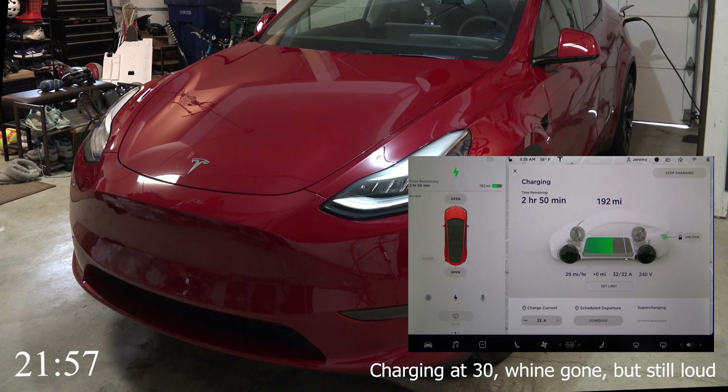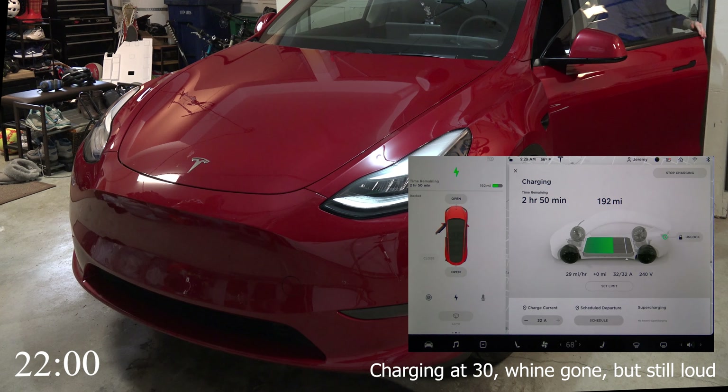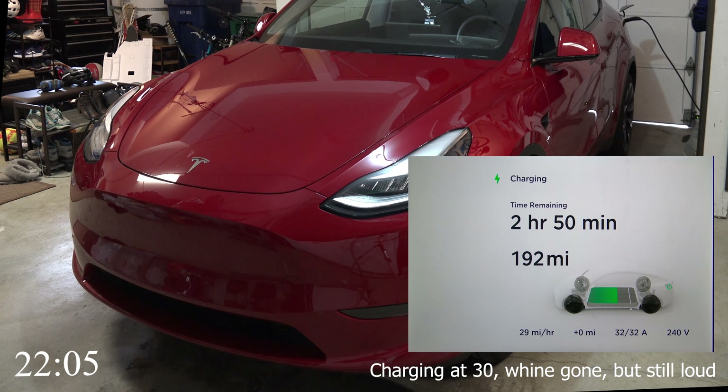Once it gets up to 30 miles per hour the whine goes away, but it still does make a lot more noise than the Model 3 even then. So that's it for this video — I just wanted to share the fact that at least my Model Y is really loud when it charges.